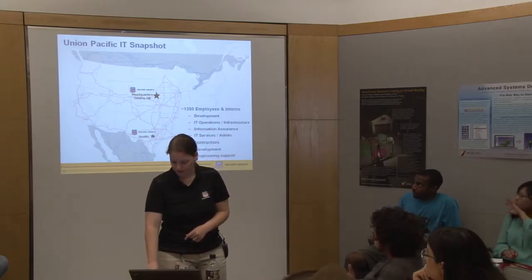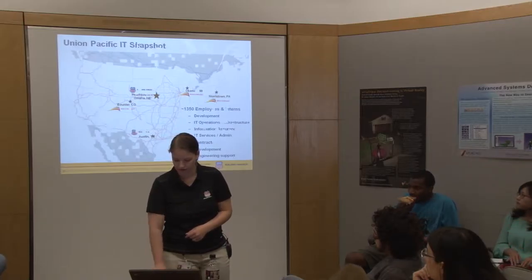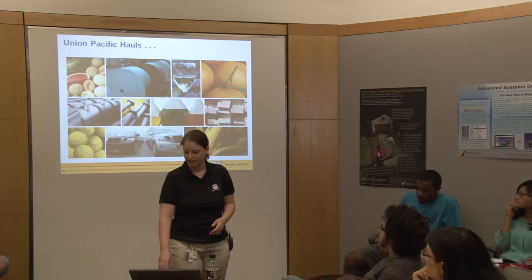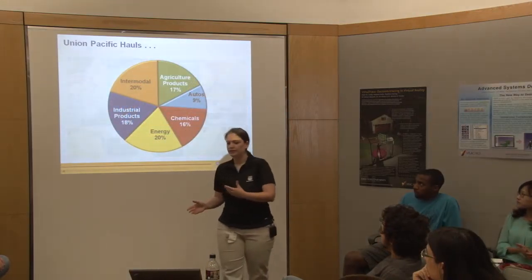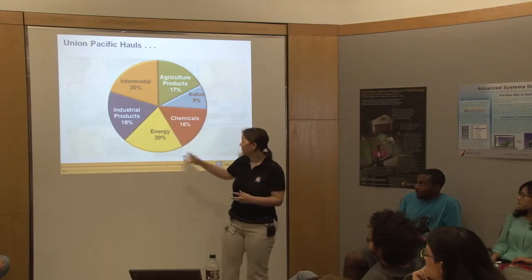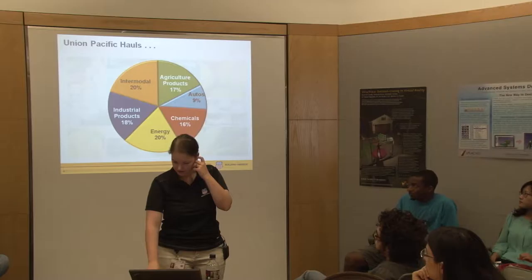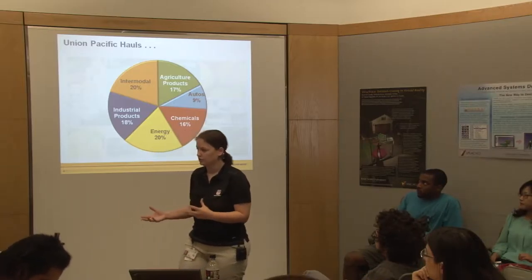We have a subsidiary area throughout the nation. UP hauls a variety of commodities - we're pretty well diversified, as you can see in this pie chart. When coal was down, we rely on our other commodities. When agriculture has drought, we rely on other commodities to keep us strong. Our stock price is at about $150 today per share. We really focus on diversification to keep the company strong and stable.